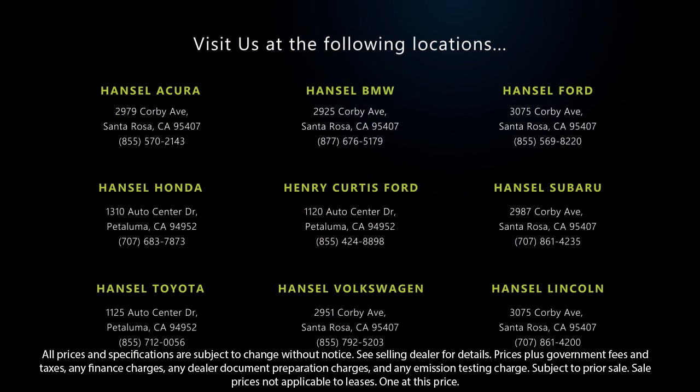We're looking forward to meeting you, and so is your next vehicle. It's a special vehicle. Thank you.